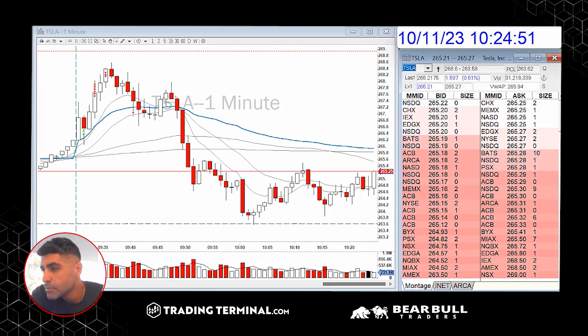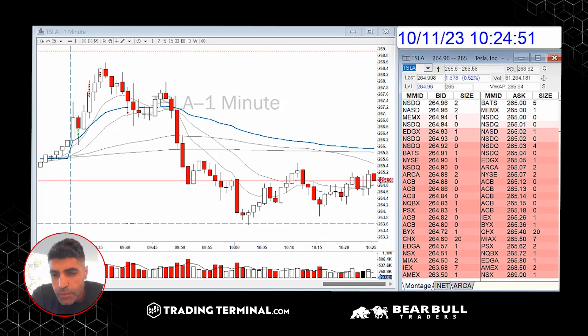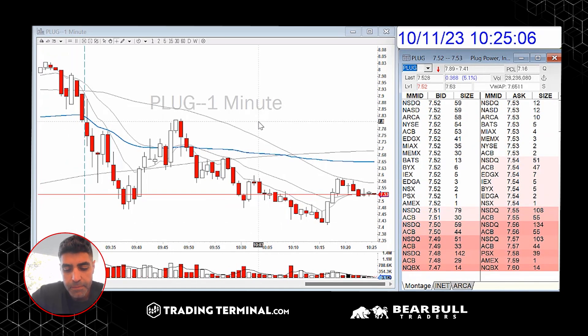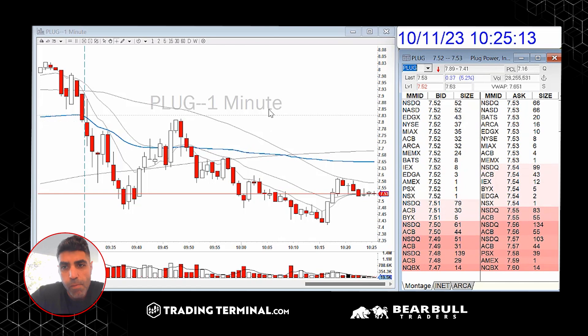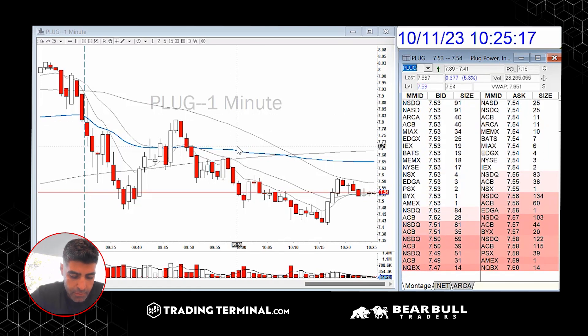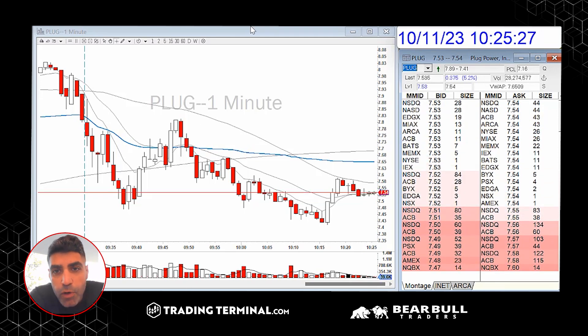I just went short PLUG at 7.70 and covered it as it was falling at the open. Yeah, it was timely. I didn't get a lot of move on it, but a couple thousand shares with a 20-cent move is okay.